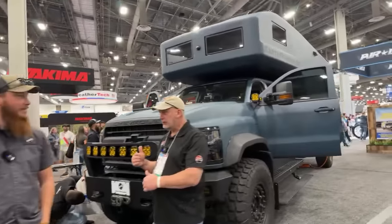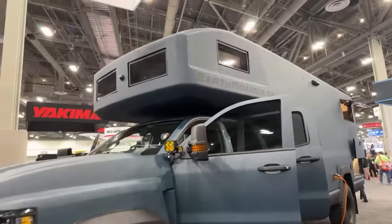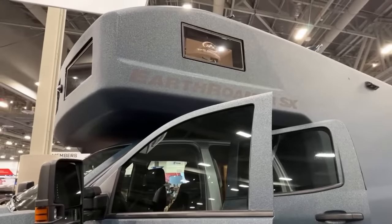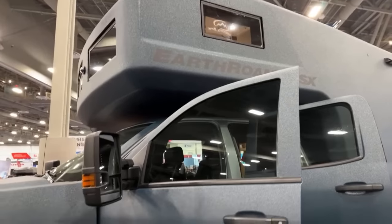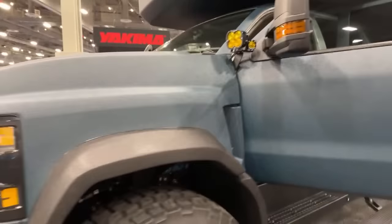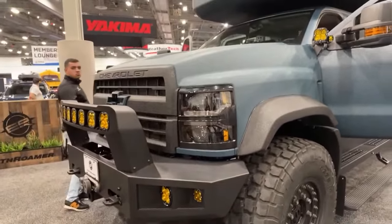This was just released yesterday. This is the new Earthroamer SX. This one is actually based on a Chevy — this is the first time we've built on anything other than Ford in 24 years. We released it on the Chevy 6500, and this is kind of the big brother to the LTI.